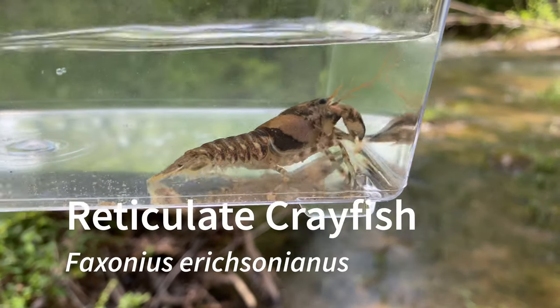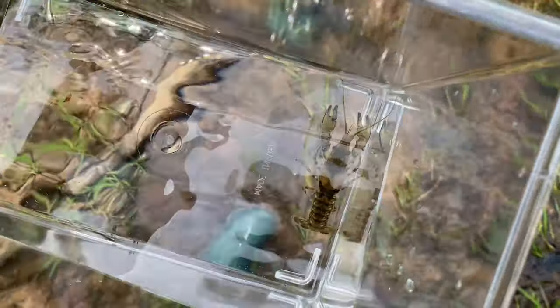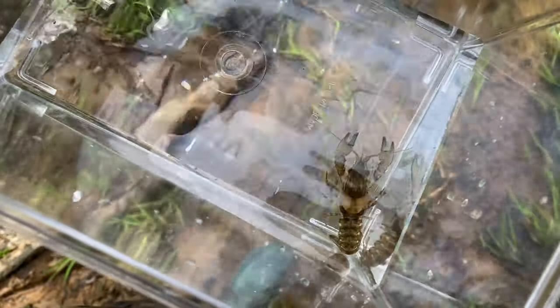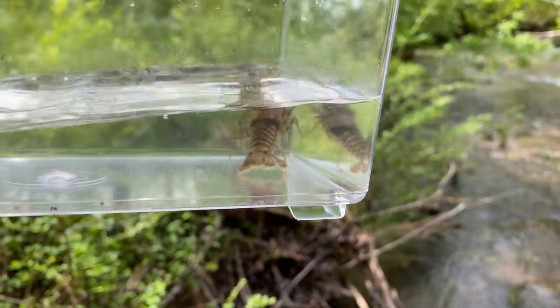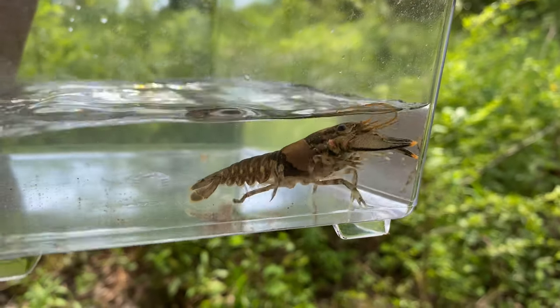Here is the reticulate crayfish, Faxonius ericksonianus. These are super common in North Alabama — you can even find them in North Georgia in a few counties. They're found not only in the Mobile watershed but also in the Tennessee River watershed.